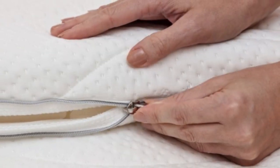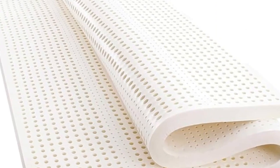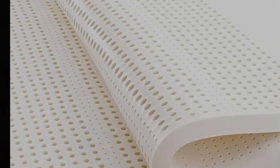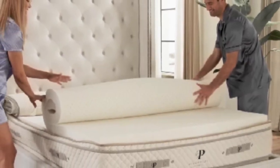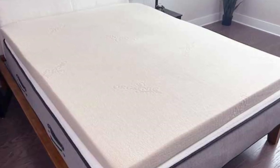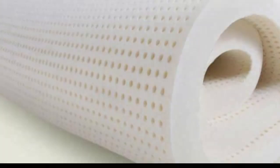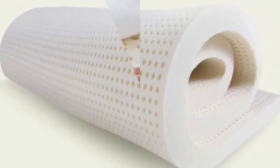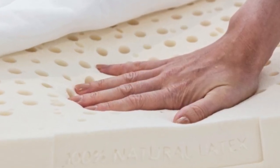While this topper is not returnable, it is protected by a 5-year limited warranty. Pros: Four firmness options, including medium firm and extra firm. Two profile selections for different degrees of sleep surface modification. Core contains durable, sustainably sourced Talalay latex. Cons: Above average pricing for a topper. Customers pay extra for a cover.